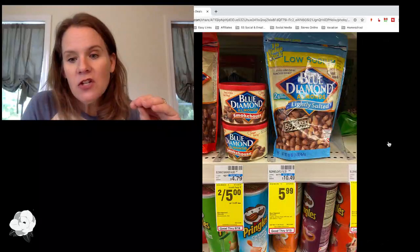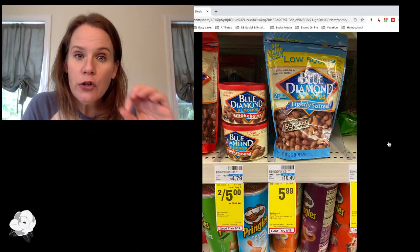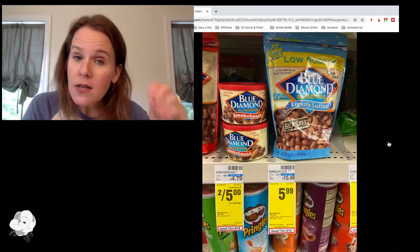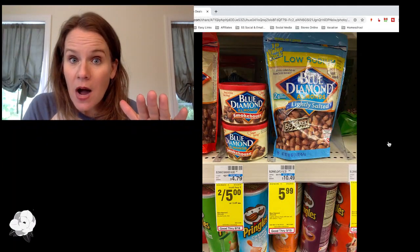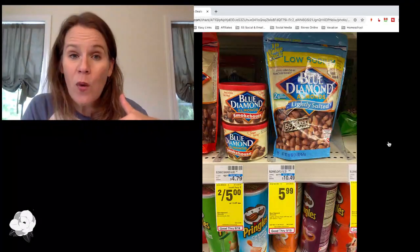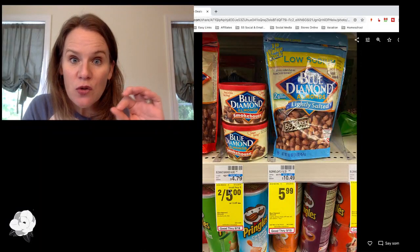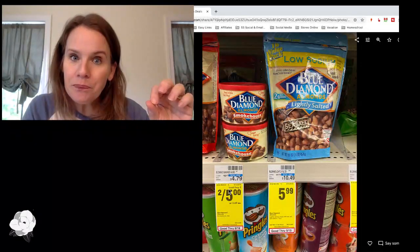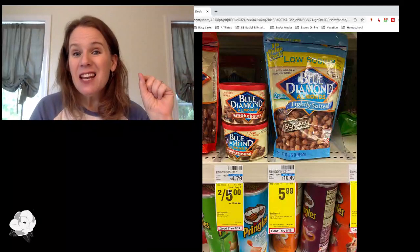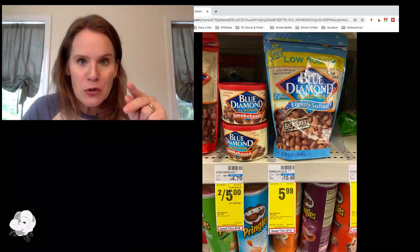Blue Diamond almonds are on sale at CVS — both the small and large sizes — and there's a CVS manufacturer's digital coupon for $2 off any two Blue Diamond products. It works on both sizes, making the small cans $1.50 each or the one-pound bags $4.99. Just remember to buy two of the same size: if you mix a can and a bag, the can won't ring up at the sale price.